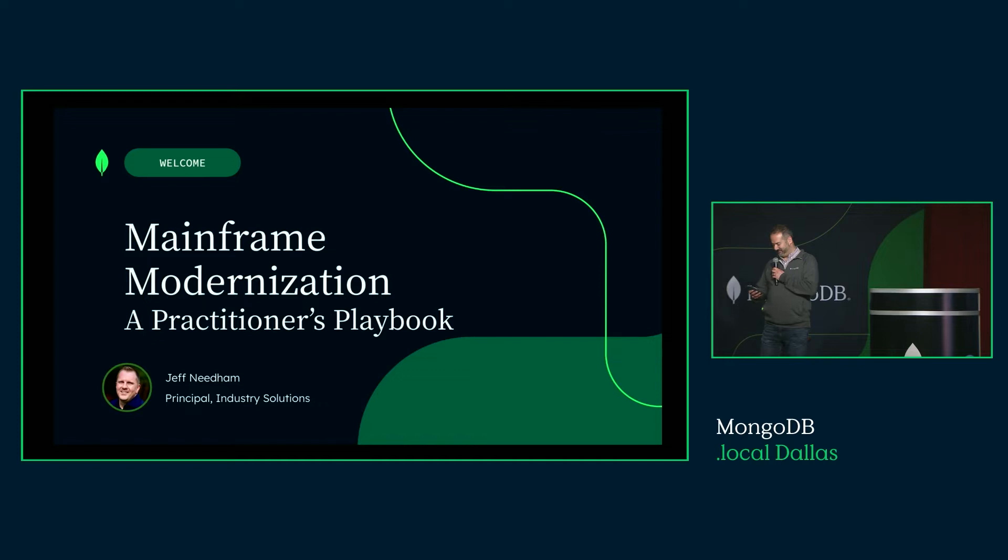Right now I'm going to have the honor of bringing Jeff up onto the stage. Jeff Needham is Principal of Industry Solutions at MongoDB, leading the healthcare and insurance verticals, and brings close to 25 years of data and solution architecture experience. Before joining MongoDB, Jeff was a Senior Director of Architecture for Travelers Insurance, where he was instrumental in helping the organization adopt MongoDB as a database of choice as part of a large-scale enterprise modernization effort. Jeff also brings experience working in several other software companies, as well as Aetna Healthcare. Please give a warm welcome to Jeff Needham.